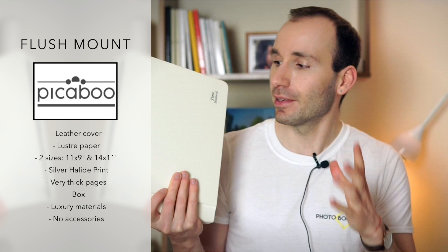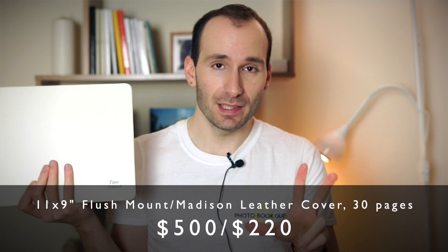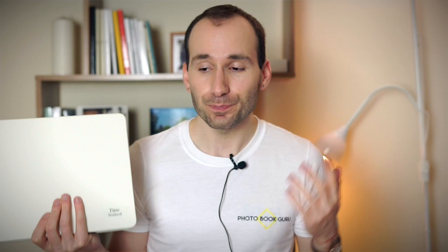An 11 by 9 inch flush mount album for 30 pages is $500. The same size in the Madison book is $220 — less than half the price. The Madison book looks the same and has a leather spine, but with a printed photo on the top. It's lay flat but not flush mount, and it's printed using a digital method, whereas the flush mount is silver halide. That's the main difference between the two books.